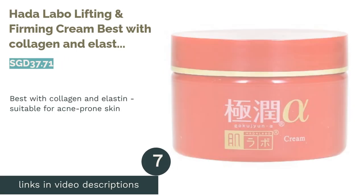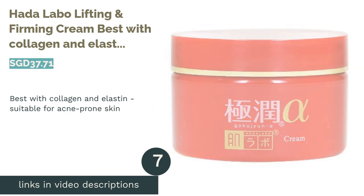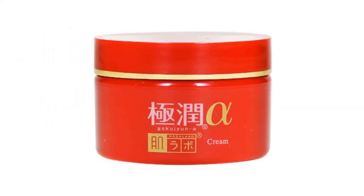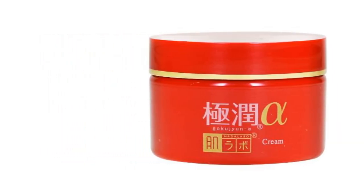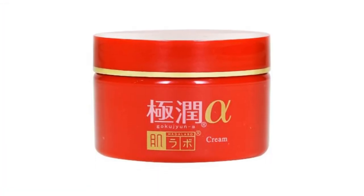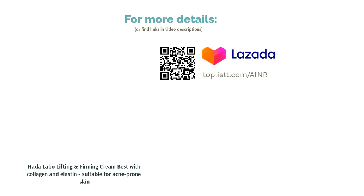The next product is Harder Labo Lifting and Firming Cream, best with collagen and elastin, suitable for acne-prone skin. Smoothing fine lines and wrinkles while soothing the skin, this ultra-hydrating cream contains four types of hyaluronic acid that hydrates beyond the surface level. Working with macadamia oil that replenishes lost lipids due to aging, and antioxidants that fight against free radicals, expect firmer skin that's locked with moisture. Alcohol, fragrance, colorant, and mineral oil-free, this formula is non-irritating and suitable for acne-prone skin.